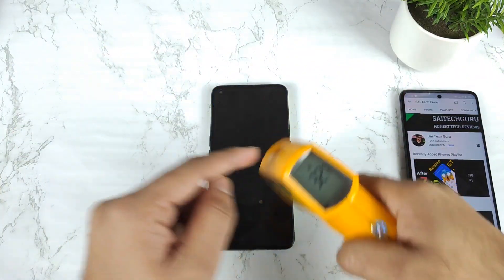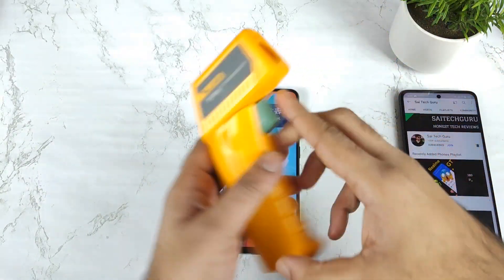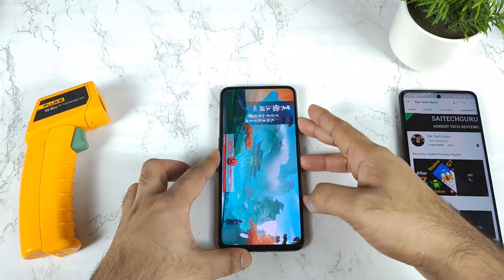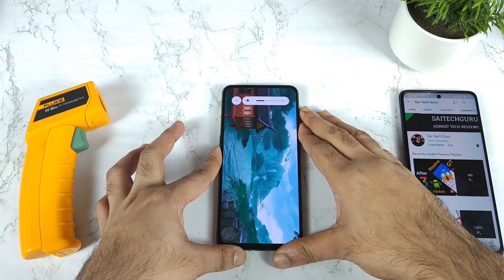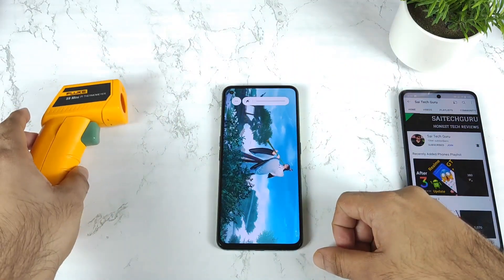Let's check the temperature report — close to 32 degrees, not bad. The battery percentage is exactly 100%, completely filled. Using 100% battery charged, can this improve any scores with 100% capacity? I'll be back after some time.